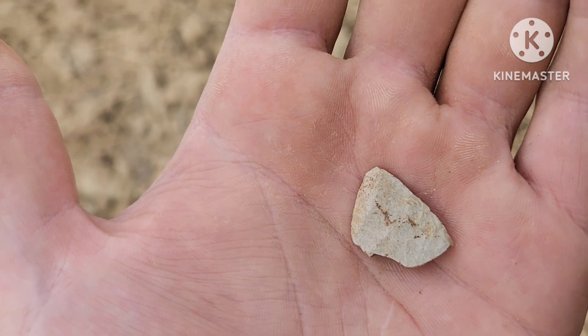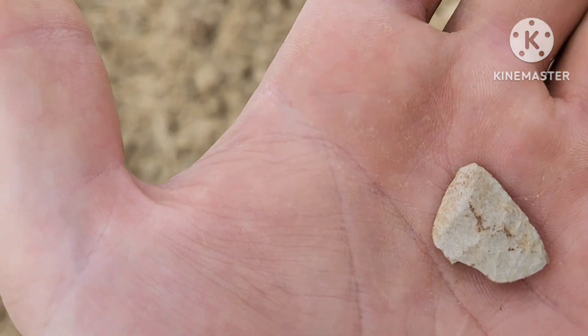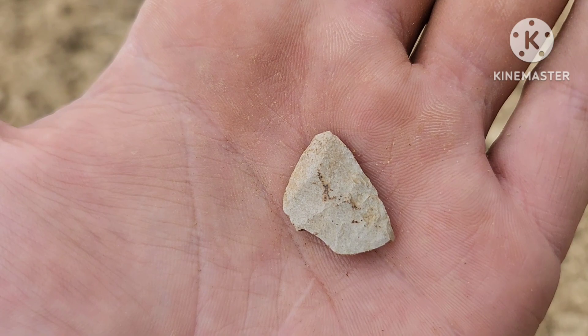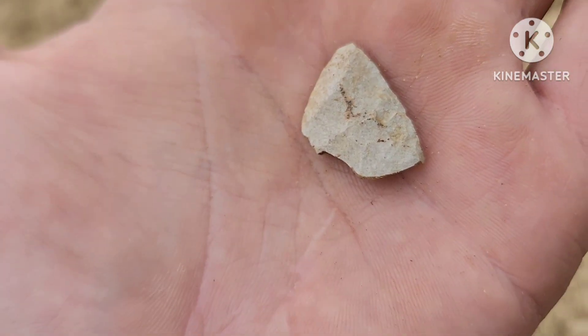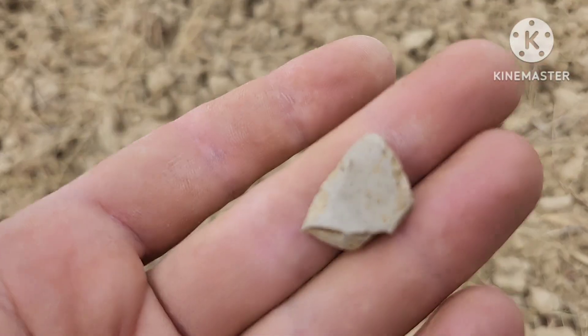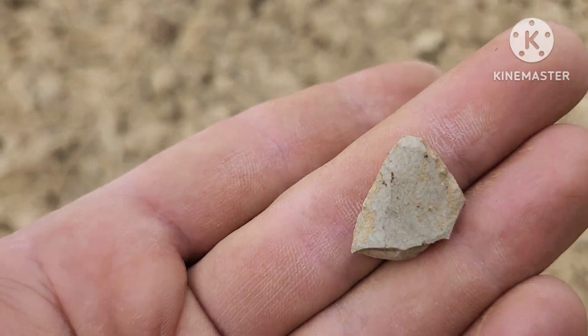All right, I found my first part of an artifact — the tip right there. Got a broken tip.